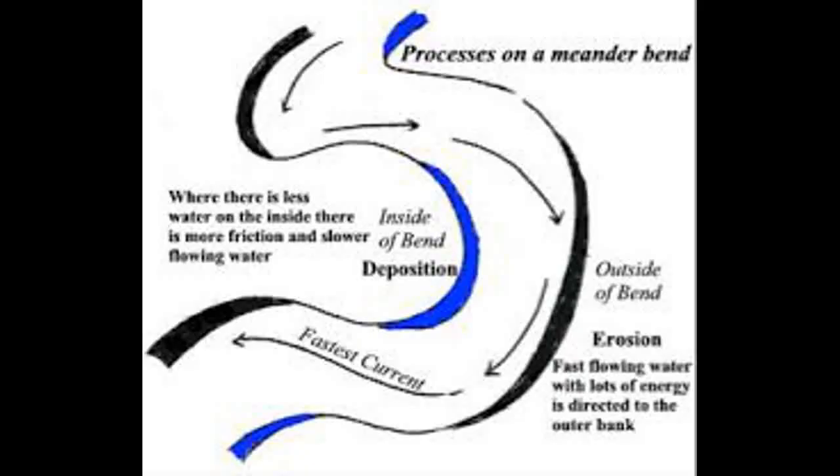A meander, such as the one in Oxford, forms when slow-flowing water on the inside of a bend has low energy levels, and so there is deposition to form a slip-off slope. Fast-flowing water is on the outside of a bend and has high energy levels, and so the bank is eroded to form river cliffs.